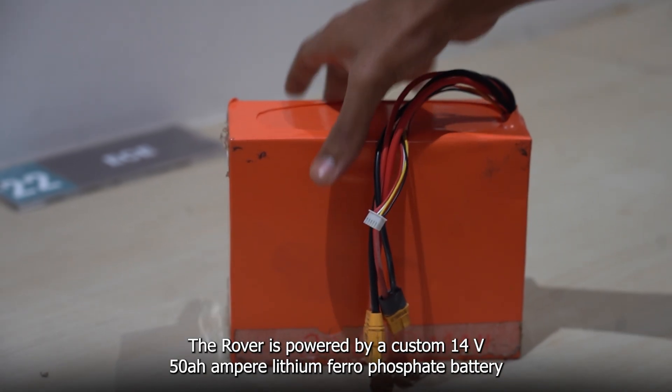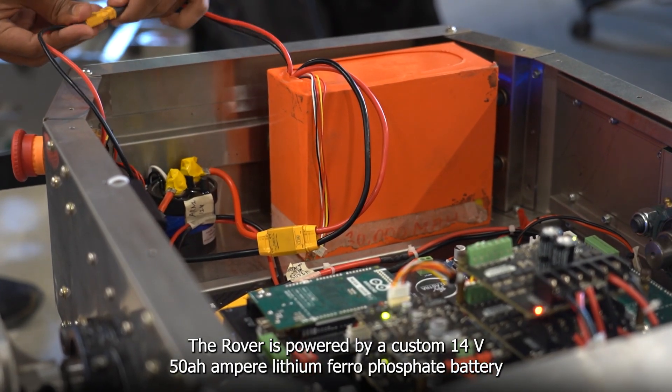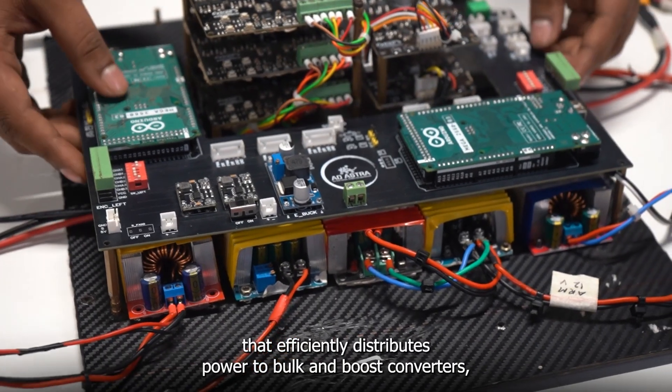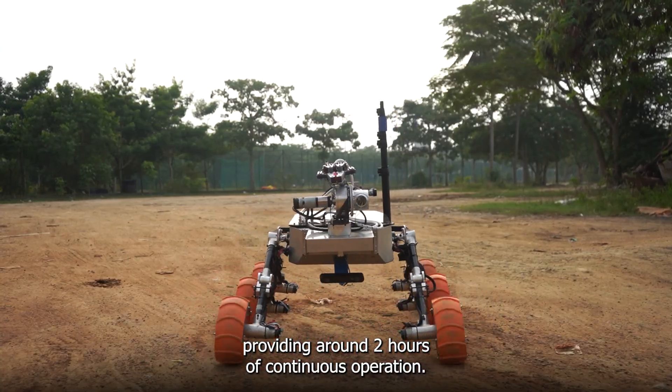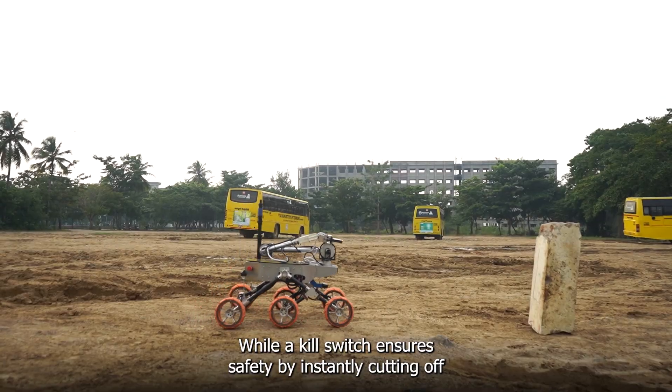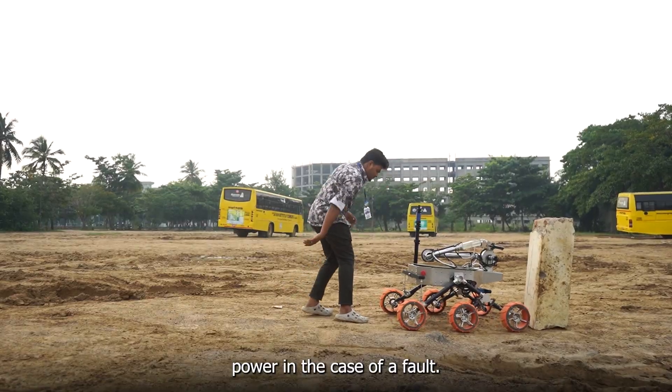The rover is powered by a custom 14-volt, 15-ampere lithium iron phosphate (LiFePO4) battery that efficiently distributes power through buck and boost converters, providing around 2 hours of continuous operation, while a kill switch ensures safety by instantly cutting off power in the case of a fault.